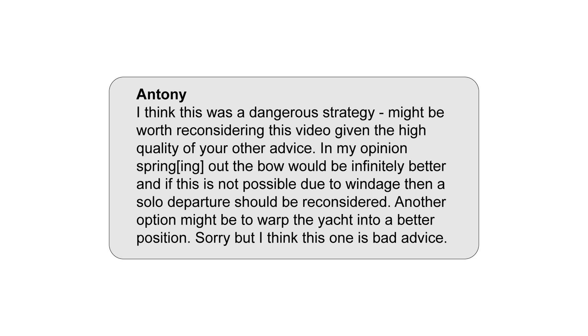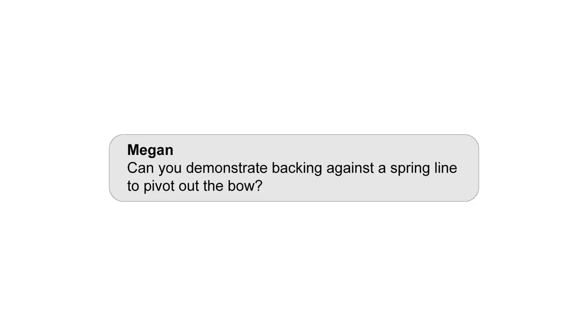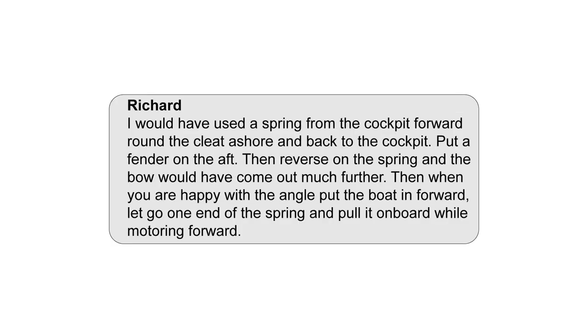From Anthony: I think this was a dangerous strategy. Might be worth reconsidering this video given the high quality of your other advice. In my opinion, springing out the bow would be infinitely better, and if this is not possible due to windage, then a solo departure should be reconsidered. Another option might be to warp the yacht into a better position. I think this one is bad advice. Megan asks: can you demonstrate backing against a spring line to pivot out the bow? And finally from Richard: I would have used a spring from the cockpit forward round the cleat ashore and back to the cockpit. Put a fender on the aft, then reverse on the spring and the bow would have come out much further. Then, when you are happy with the angle, put the boat in forward, let go one end of the spring and pull it on board while motoring forward.